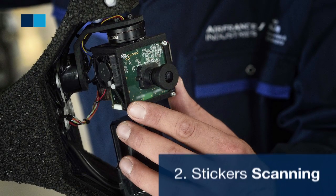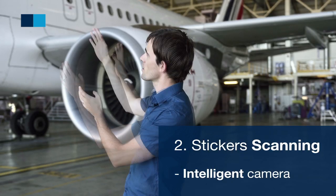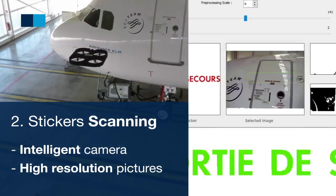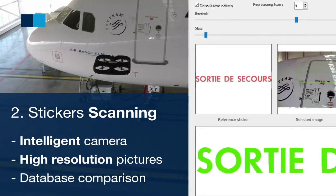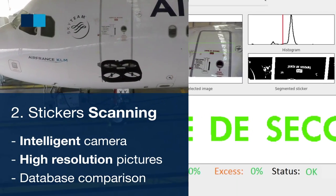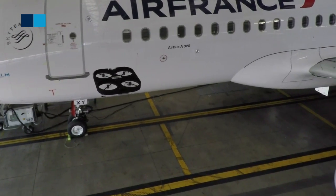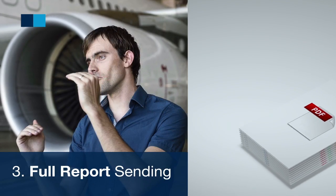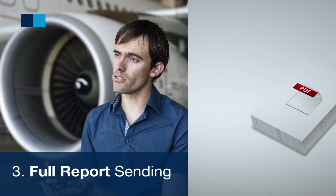The drone also carries an intelligent camera that automatically checks the integrity of the different stickers. The camera takes high-resolution pictures of the stickers and compares them to a reference database to see if the stickers are okay or not. A report is automatically generated containing the list of defective stickers for easy repair.